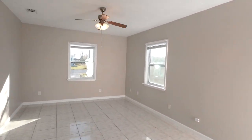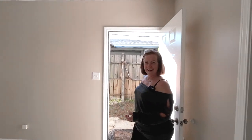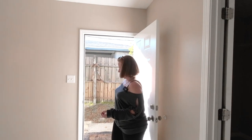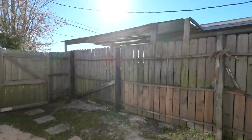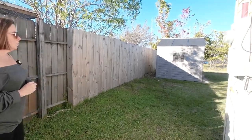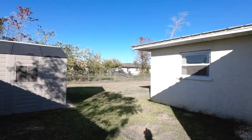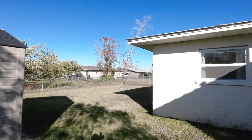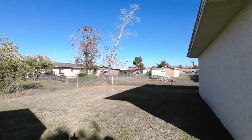Let's check the backyard. They have a cute storage shed over here in the backyard and plenty of space. It's fully fenced. While we're taking a tour of the backyard, you can see the kiddos and the pets enjoying the space.